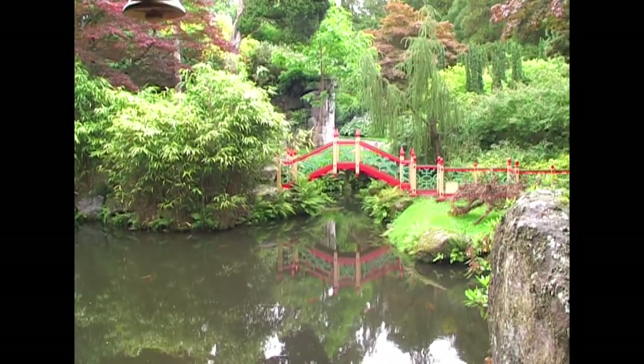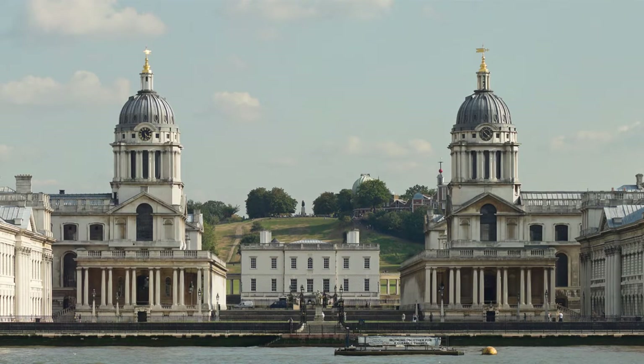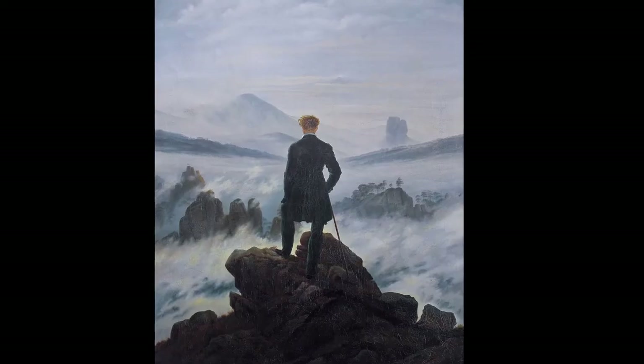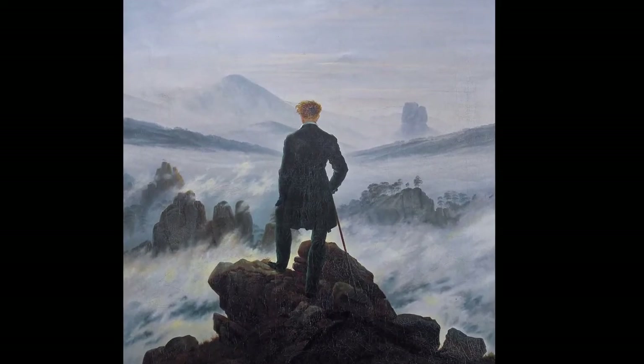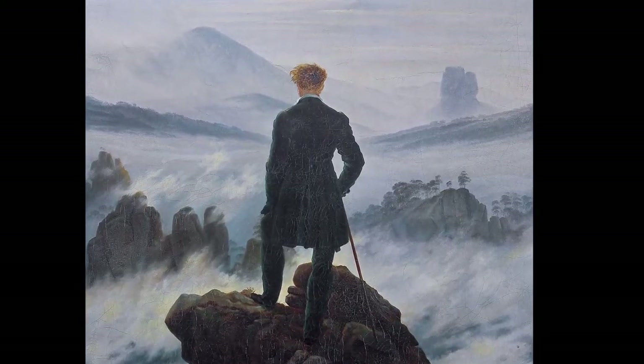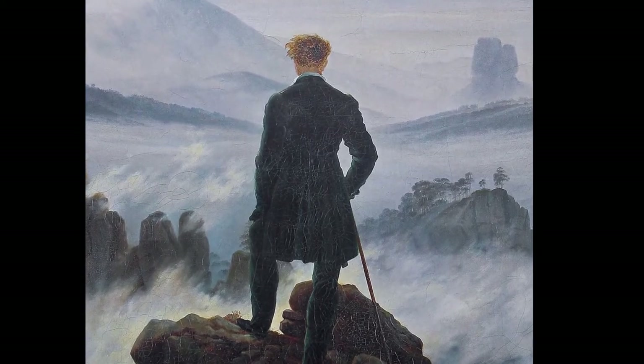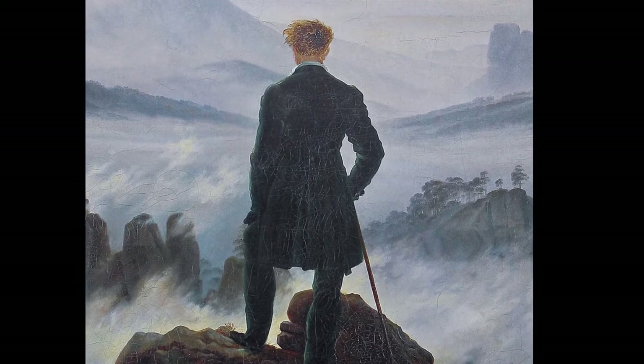Romanticism is indefinable, but it's an opposite of classicism, which was bounded by history, geography and rules. A painting by Caspar David Friedrich, 'A Wanderer Above the Sea of Fog,' captured the essence of Romanticism. We see a cultured man gazing at the wonder of nature and the mystery of the universe.